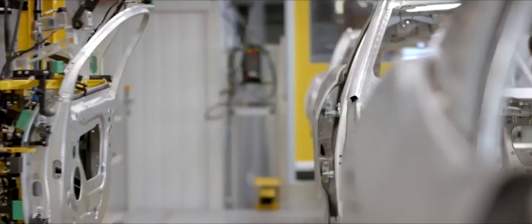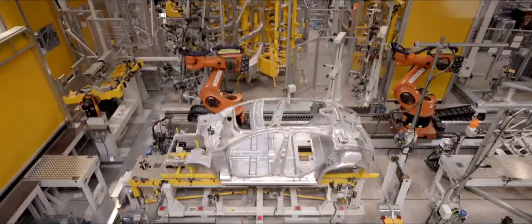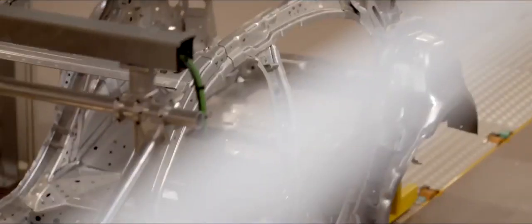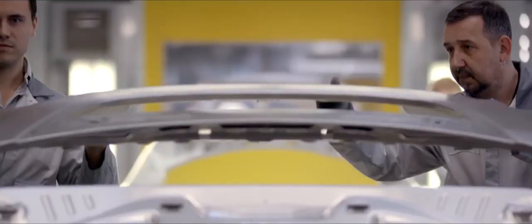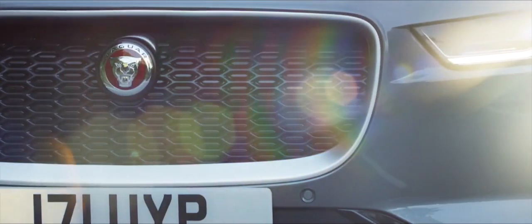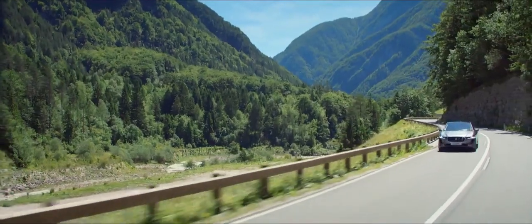January 2018. A new Jaguar is heading down the production line. But this vehicle is unlike anything the company has made before. This is the I-PACE — Jaguar's first-ever electric car, and the front-runner in a transport revolution.